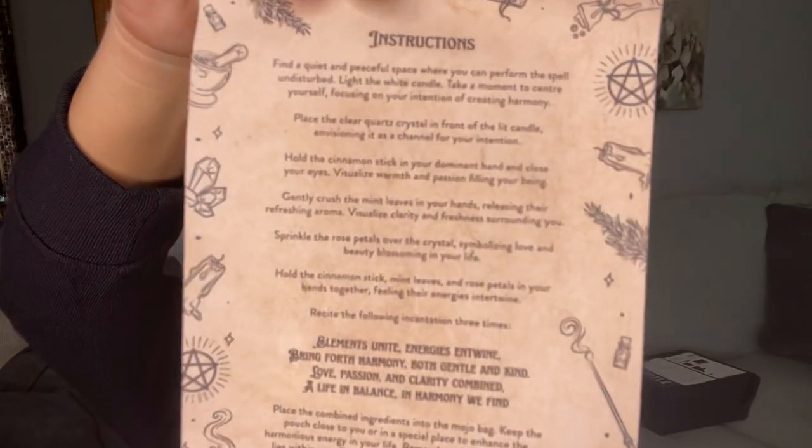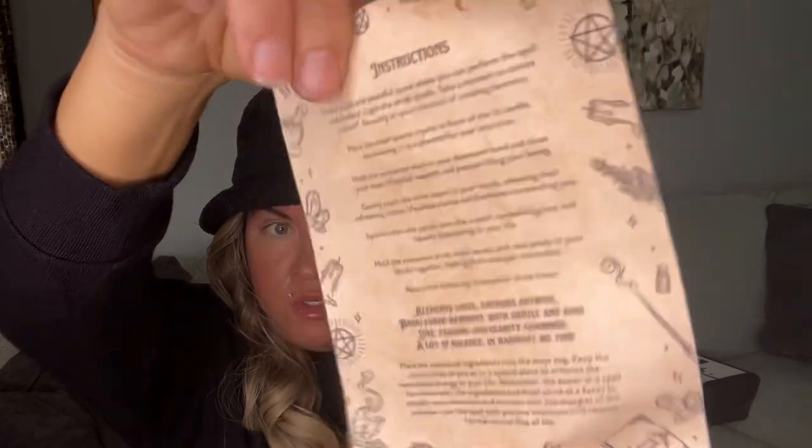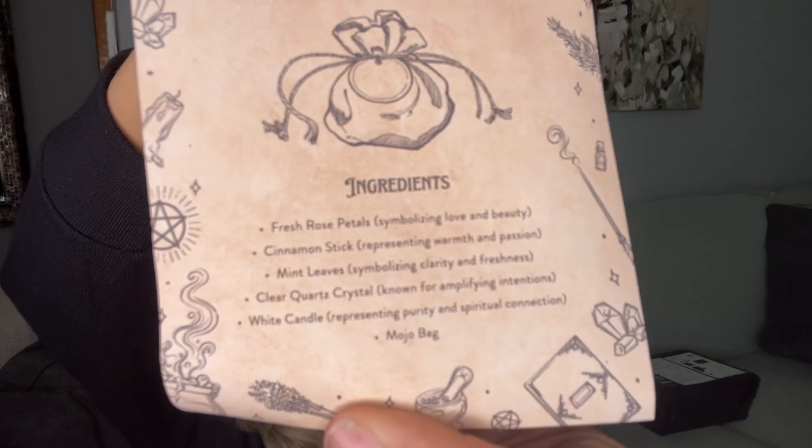And then we have our spell right here, and it is a spell for inner harmony. And our cute little scroll. It says the ingredients — which is what I just showed you — plus you would need a white candle. Then it has your instructions on the back and I will leave that here for a moment in case you want to screenshot and do this on your own. I'll put the ingredients over here too so you can screenshot that if you would like. That's a little spell kit for some inner harmony.